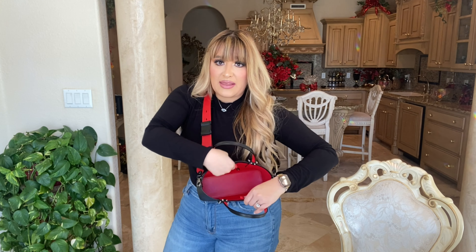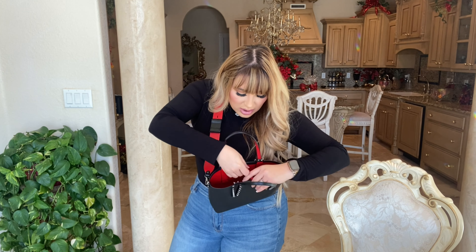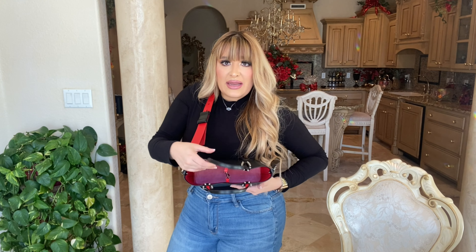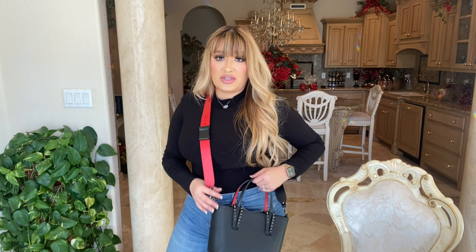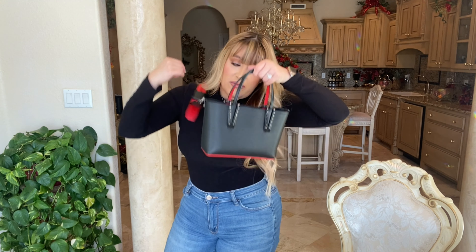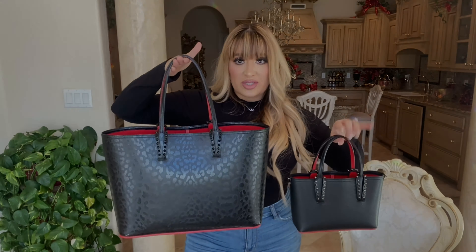I completely forgot to mention — it does have a hook, just like the bigger Kabatas do, but it's just a little hook. It doesn't have a zipper or anything like that, so you just have to be careful with it on your shoulder. This is them together — this is the mini and this is the large.